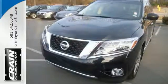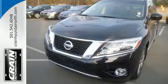Get going. This Pathfinder is ready for a test drive. Visit us anytime at crane-team.com.